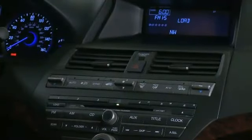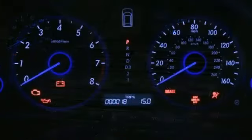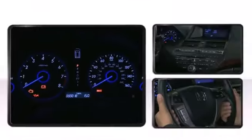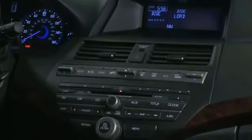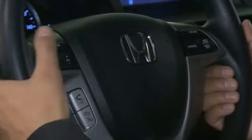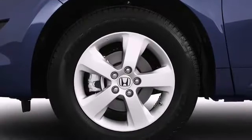Six speakers fill the cabin with harmonious melodies while playing your music from the in-dash CD changer with USB audio capability. Honda ensures the safety and security of its passengers with equipment such as traction control, anti-whiplash front head restraints, and